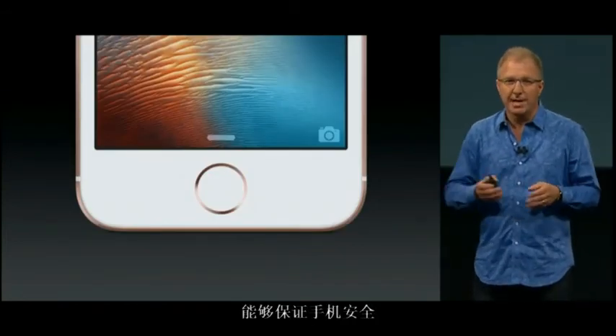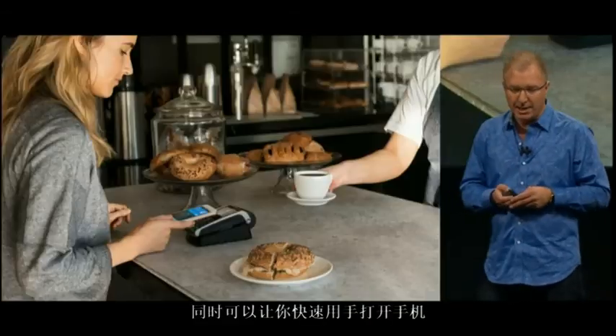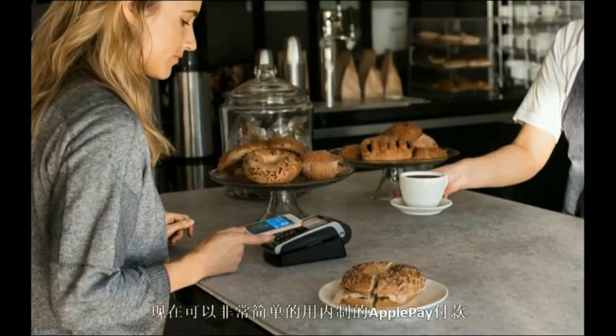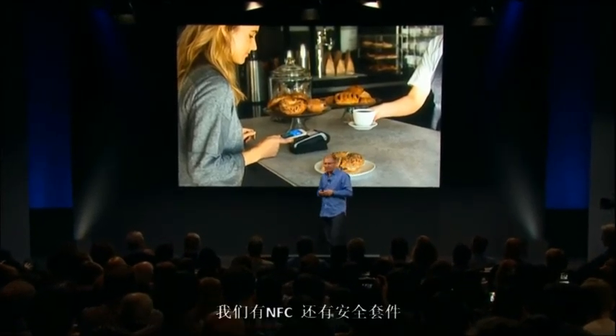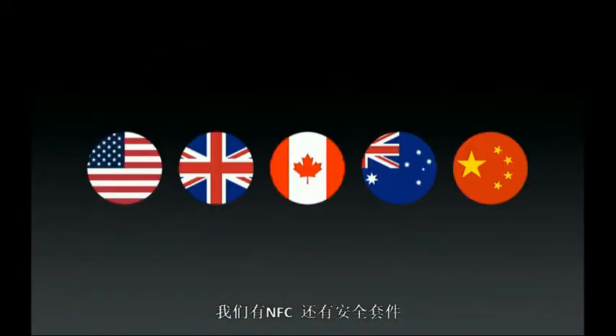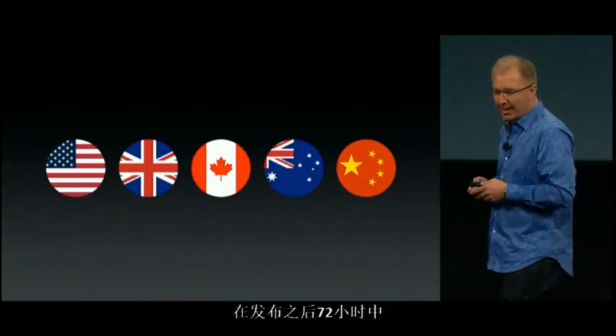It has Touch ID to keep the contents of your iPhone secure, but also quickly available to you with just a touch of your finger. And now you can make easy, secure, and private payments with Apple Pay built in. We've added an NFC radio and a secure element inside the iPhone SE. We've launched Apple Pay in these countries, and most recently rolled it out in China where the response was absolutely fantastic — over 3 million cards added in the first 72 hours alone.